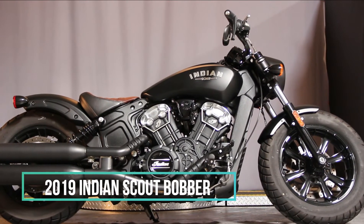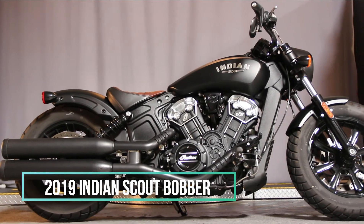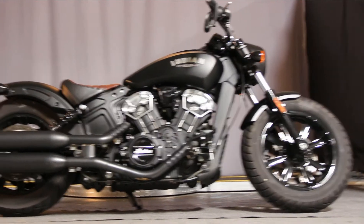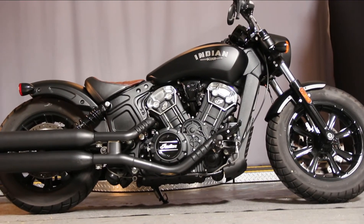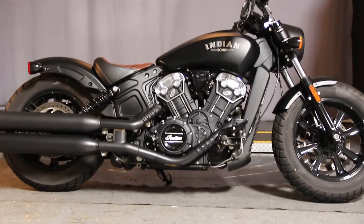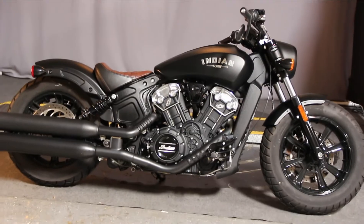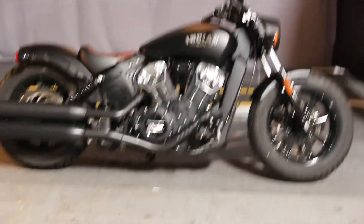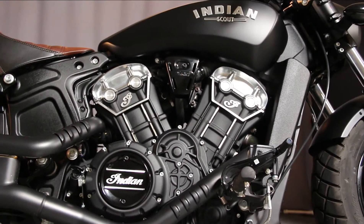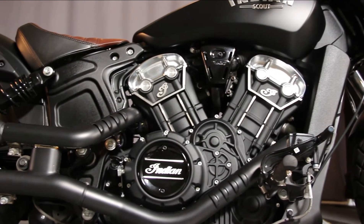Here we are at North County Indian in San Marcos, California, and you are looking at a 2019 Indian Scout Bobber in Thunder Smoke Black. This thing is stripped down and blacked out with an aggressive stance and raw power. It has the low-profile, two-tone, solo seat, and 100 barely-tamed horsepower in that engine right there.